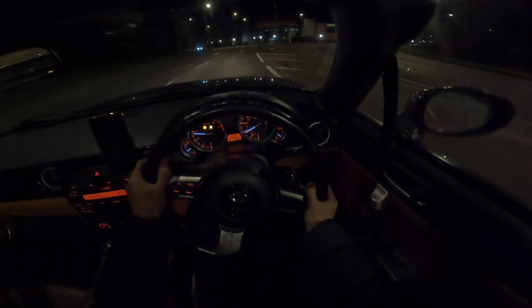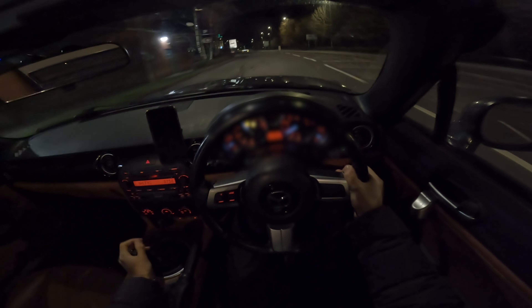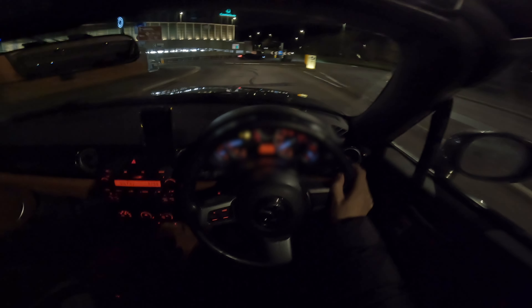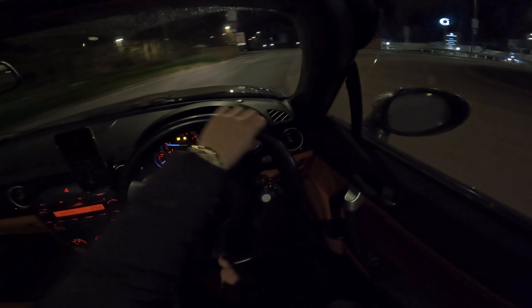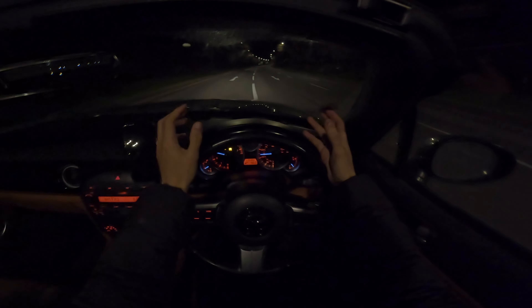It revs right up to six and a half thousand RPM and trust me this car loves to belt off the rev limiter — it loves it. If this car was a person it would love domination. I was scared of rear-wheel drive cars at the start but honestly it's just absolutely sick.